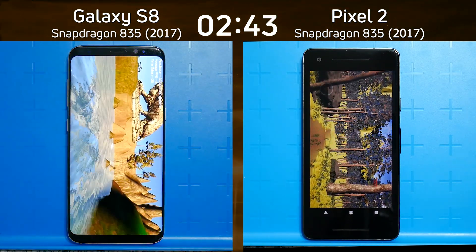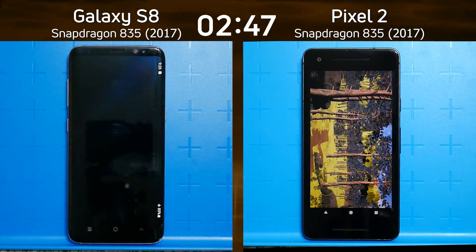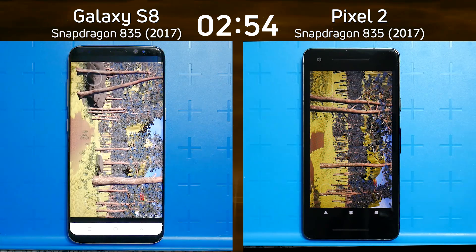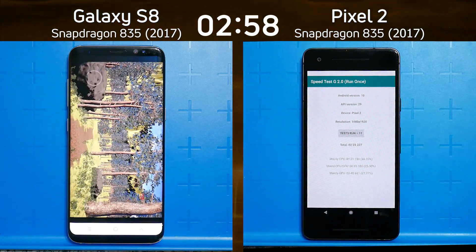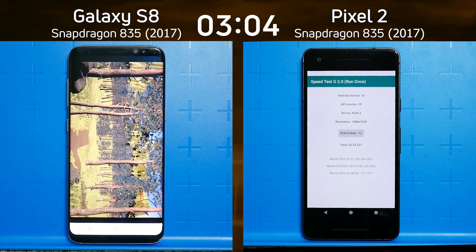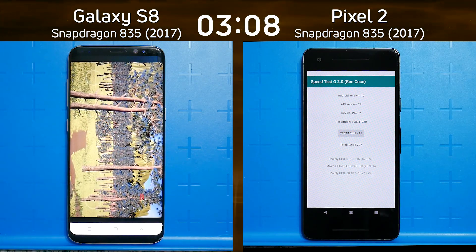The Pixel 2 is making its way through the forest, and now we can see the Galaxy S8 turning right, heading to the end of the valley, starting the Unreal test. I'm using both Unreal and Unity to show how these devices perform across two of the most popular development platforms. There we go — two minutes 55.2 seconds for the Pixel 2, and the clock is still ticking past three minutes for the S8.